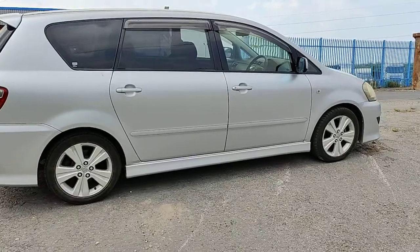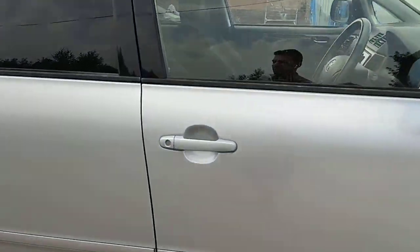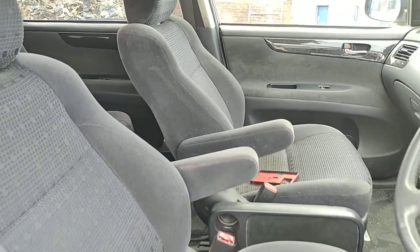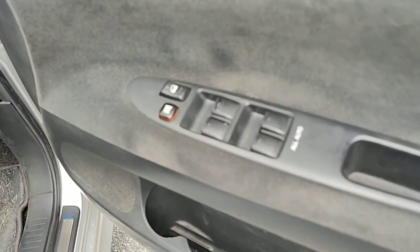It needs a full clean inside and out, so don't mind the mess. It's a nice clean car. It's got all automatic electric windows, front and rear.